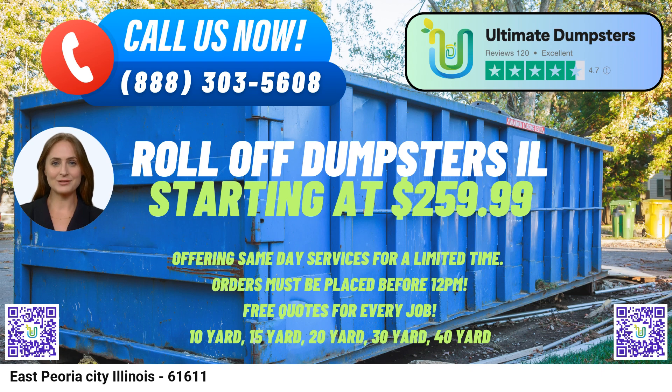The 20-yard dumpster, with dimensions of around 22 feet long, 8 feet wide, and 4 feet high, is ideal for mid-sized projects like larger home renovations, construction waste, or moderate-sized commercial cleanups.